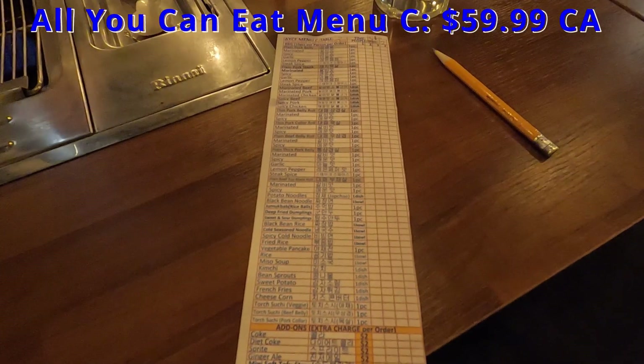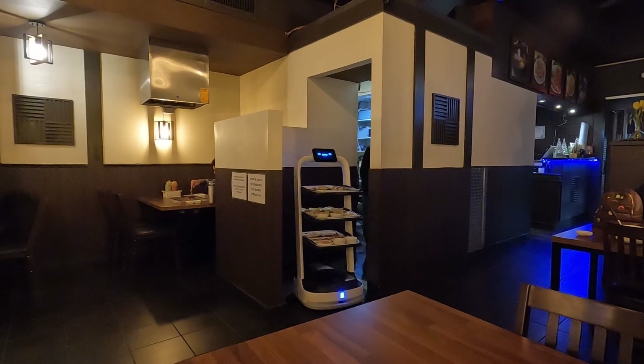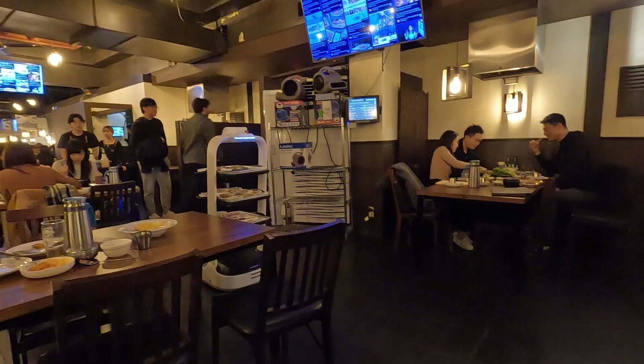We chose to do the all-you-can-eat menu C, and we got this piece of paper to place our order. As we waited for our first round of food to arrive, we saw this cute robot delivering food to other tables, which was pretty cool.